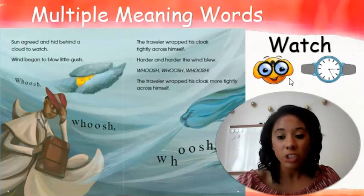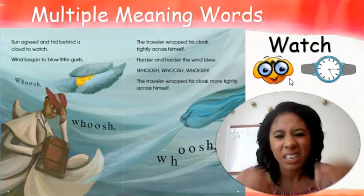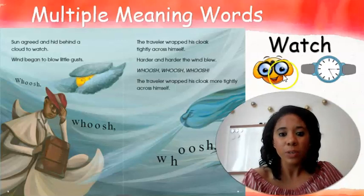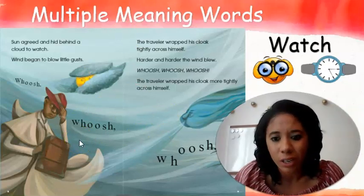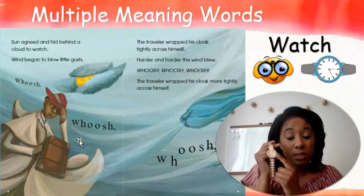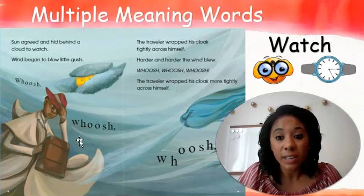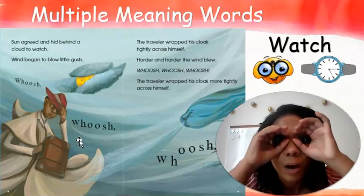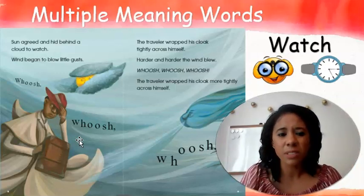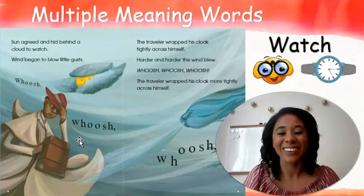A watch on your wrist tells time — that's a noun. When Miss Fiddy is watching you, that's something I'm doing — that's a verb. I'm going to read this story to figure out which watch it is. Is the story talking about the watch used to tell time, which is a noun, or is it talking about watching — something that I'm doing? Listen closely as I try to figure out which kind of watch our story is talking about.